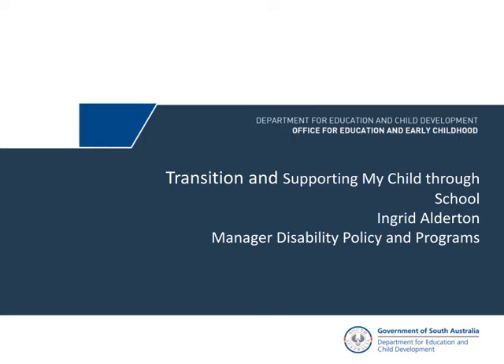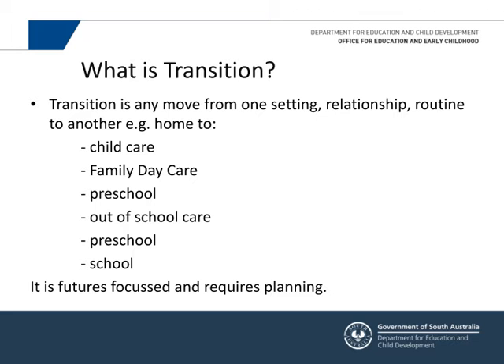Transitions are really important — whether from preschool, preschool to school, school to secondary, or secondary to post-school life. Transition is about any movement from one setting to another, changes in relationships or routines. Your children may be transitioning from home to childcare, family daycare, preschool, outside school care, school, and eventually into work life.